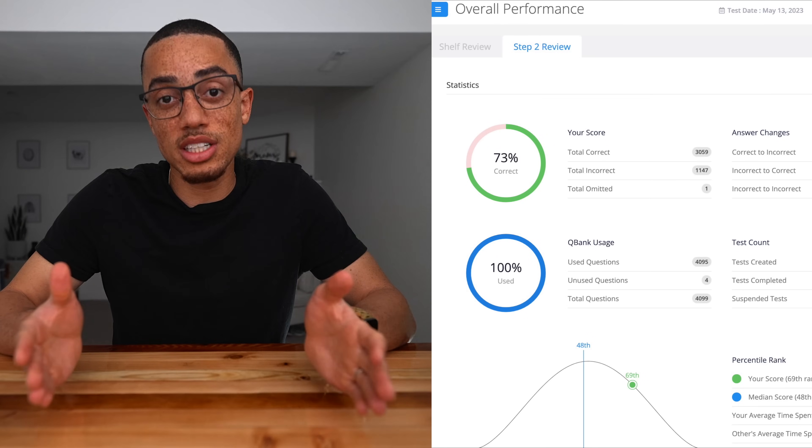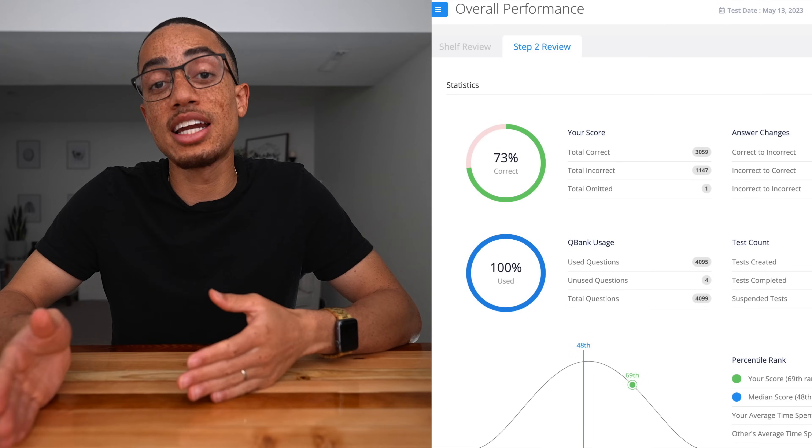I ended up with a 73% on my first pass through UWorld, and I calculated that I got 70% correct on NBME 9 as well. That told me I had about 70% of the material down, which equates to somewhere around the high 230s to low 240s. So now it's April 24th, I'm home for good, entering my true dedicated study period about three weeks from my test date.